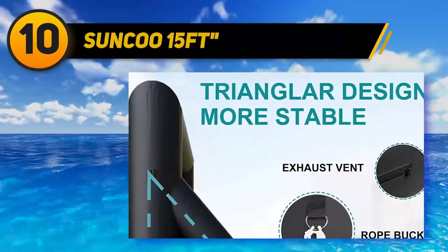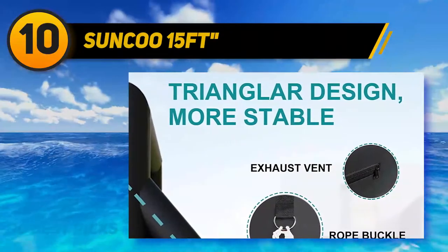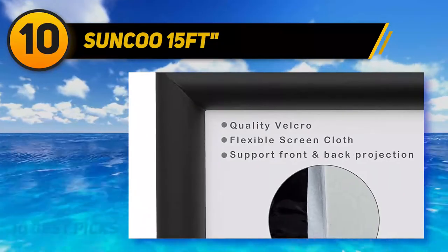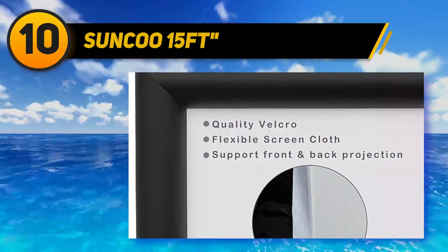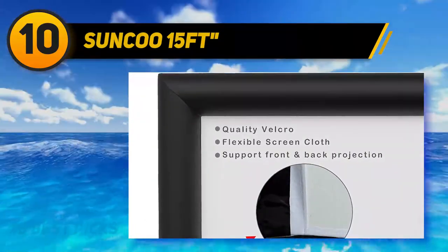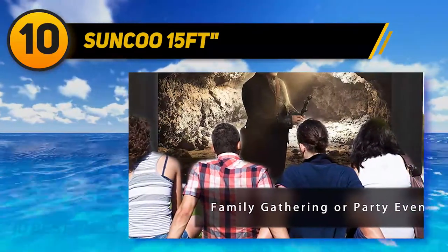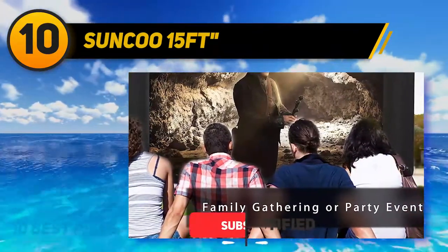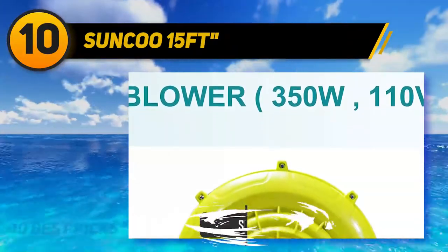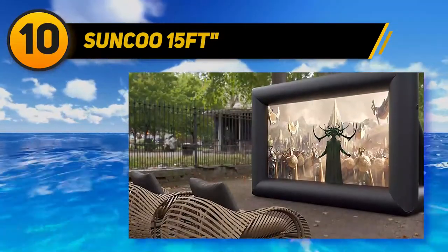Check out the Sunku 15-feet inflatable movie screen. It's a massive outdoor screen offering 110 inches in width and 57 inches in height with a 16:9 aspect ratio. Despite the huge size, it's lighter than you'd expect at 22 pounds. Setup is simple with the included blower and stakes, which keep the screen inflated and secured to the ground within minutes — just make sure you've zipped it shut or the air won't stay in. The noise from the fan is almost non-existent, so it won't interfere with your movie.